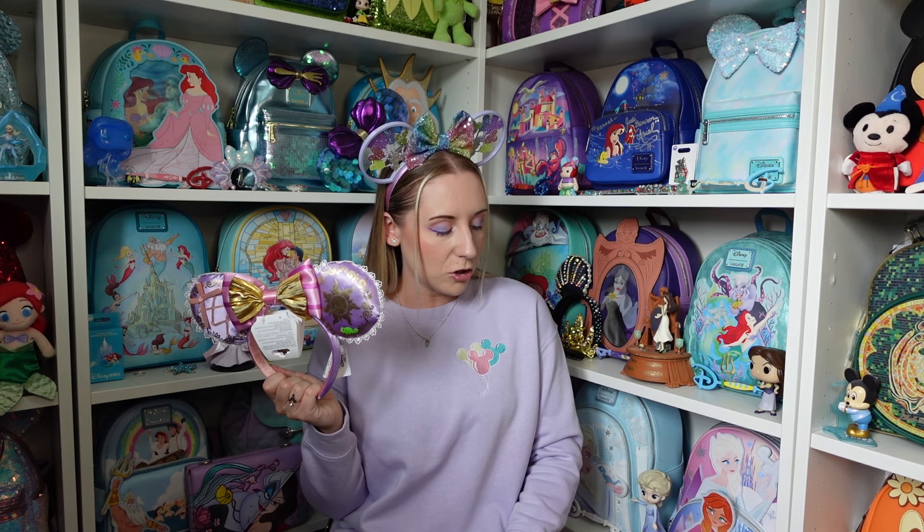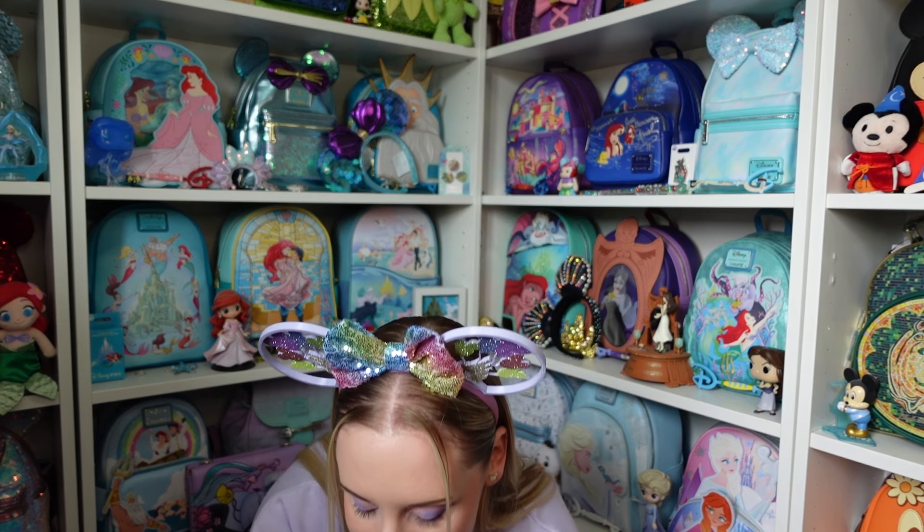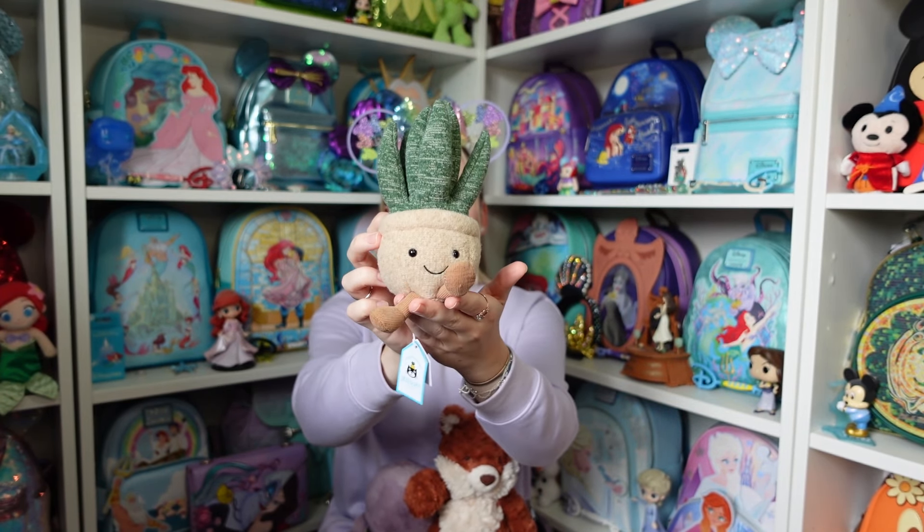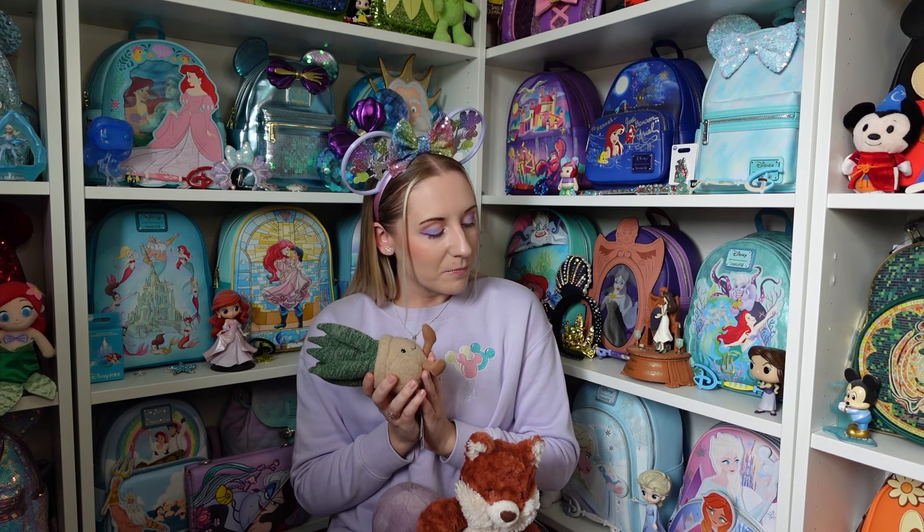I've got a pile of stuff, which is very appreciated. I'll probably show the Jellycats I bought with my birthday money next. I got three new Jellycats for my birthday. I might do a separate collection video showing everything on the shelf and do a bit of a rejig, because they're starting to become a bit of a theme — keeping all the foods together, all the dragons together, that kind of thing.